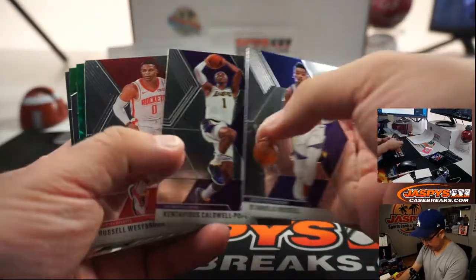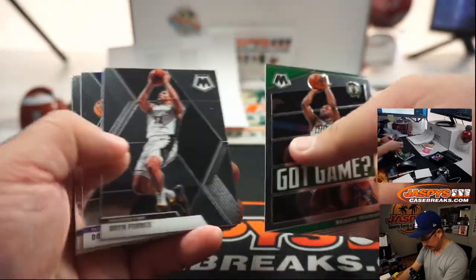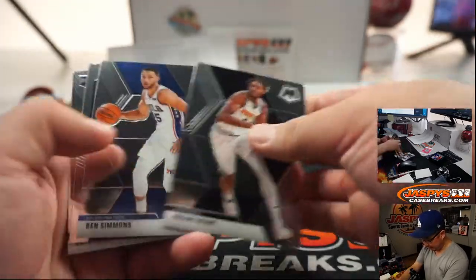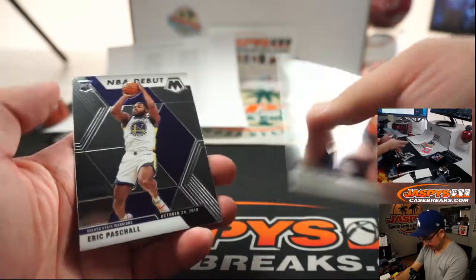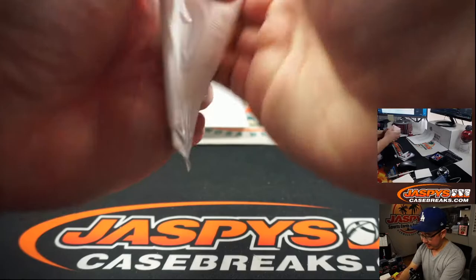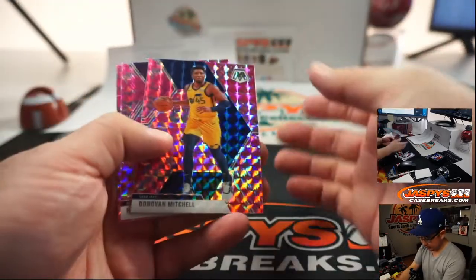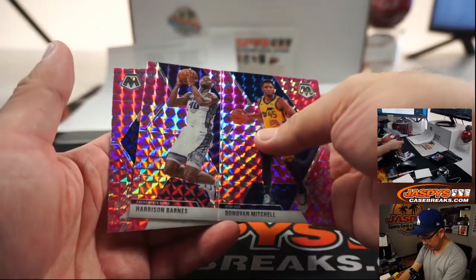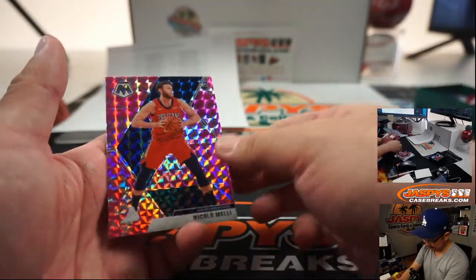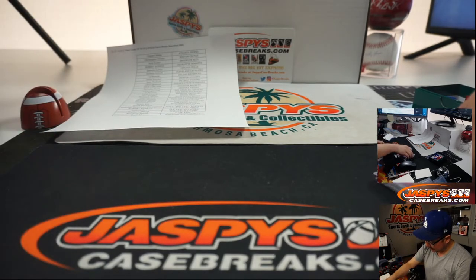Let's see if there's any surprises here, like a silver rookie or something like that. Eric Pascal — all right, not much there. What about these? Cello exclusive pink camo: Donovan Mitchell, Harrison Barnes, and Nicola Melli, which is a rookie. All right, that's not too bad.